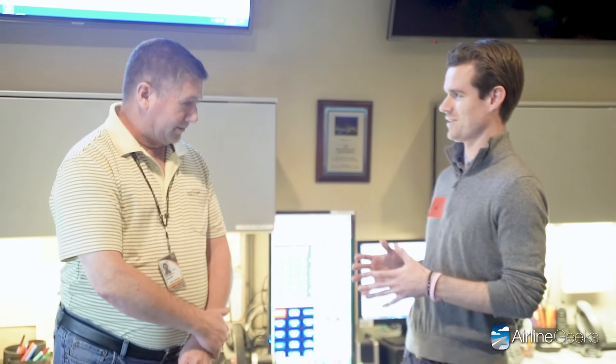This is Ryan Ewing from Airline Geeks, standing here with Jeff Sarvert, meteorologist for UPS. Tell me what a day in the life is like for a meteorologist at UPS. Well, it's not the same — you walk in and there's something different every day, and that's what I like. There may be snow in the northeast, fog in the northwest, or a hurricane somewhere. What you're looking at weather-wise is totally different every single day.